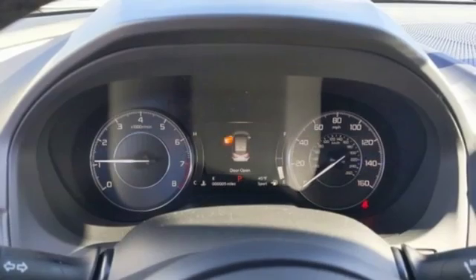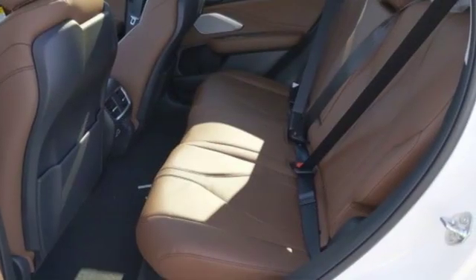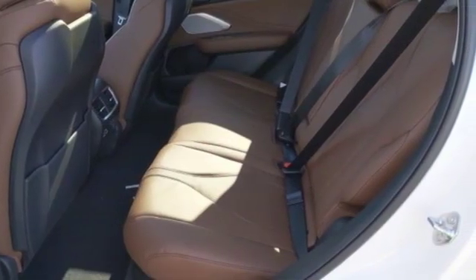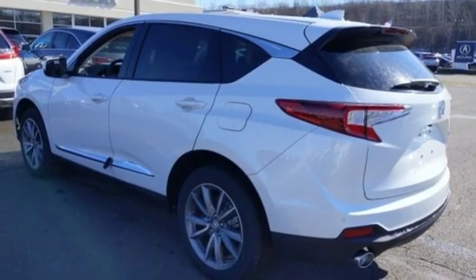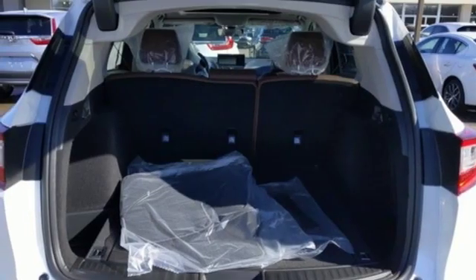It's well-equipped with the features you need: streaming audio, power heated mirrors, front heated leather sport seats, auto-dimming rearview mirror, doors and push-button start proximity key, and dual-zone climate control.